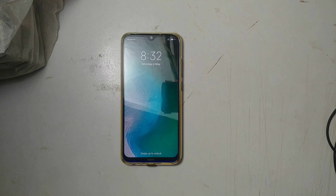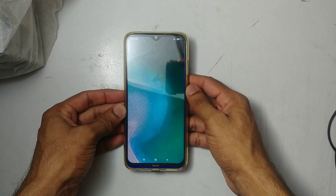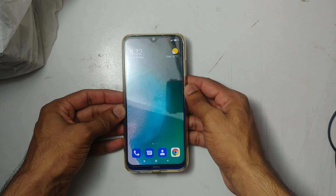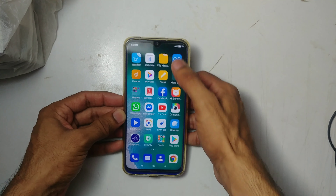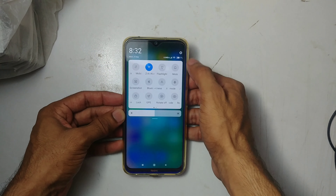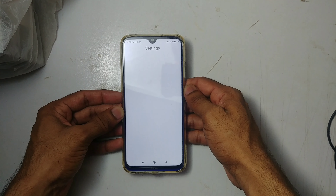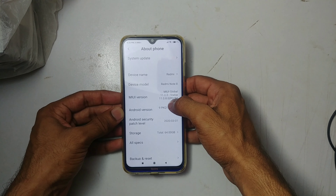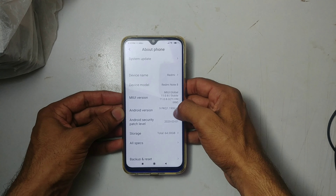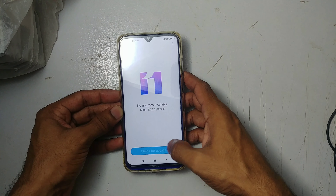It's taking a while, but here we are after the update. Let's see if we get any changes — I don't think so, it's the same MIUI. It's MIUI 11.0.8 now with the same Android 9. Let me check for updates again.